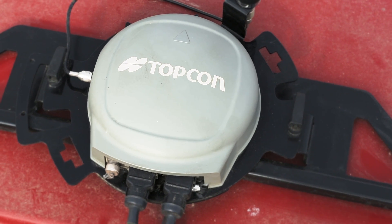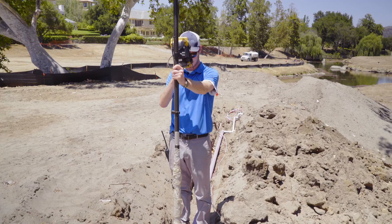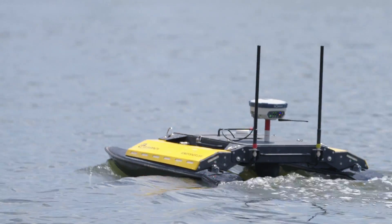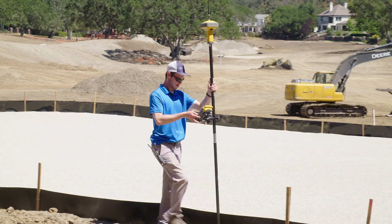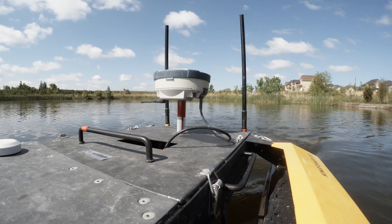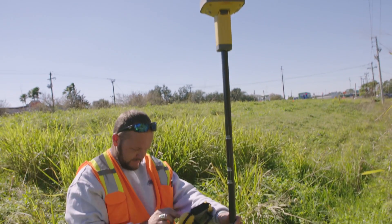TopNet Live uses cellular technology to wirelessly deliver RTK correction data to network-capable receivers from any manufacturer. Our survey firm is a licensed arterial land surveyor firm and we also do a lot of construction surveying. We all use the same network, TopNet Live, which is really nice because one crew to the next, the software is the same, the instruments are the same. You can put one crew on one project and then pop them on to another project. It's great.